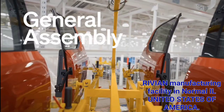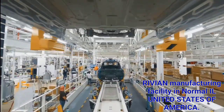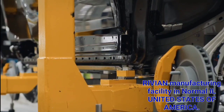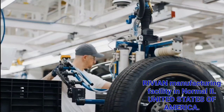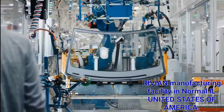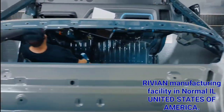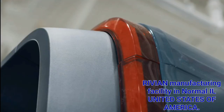In general assembly, that's the part you typically think of when you think of an automotive plant — the workforce assembling different parts onto a vehicle. For R1, there are around 2,000 components from roughly 400 suppliers that come together. We actually have two general assembly lines: one for the R1 program and another for the commercial vans, and those two lines are moving through the plant in parallel.